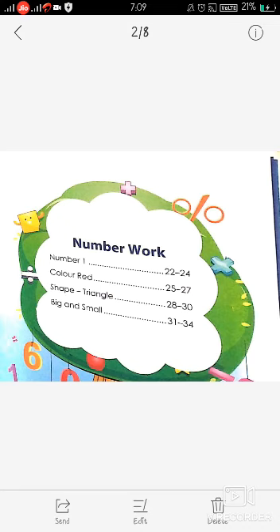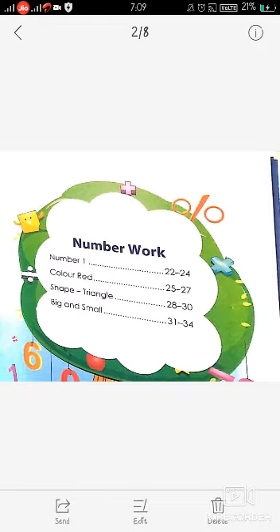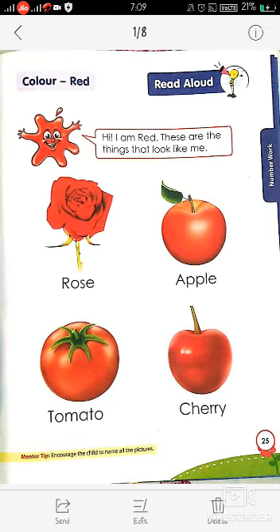Here you will learn number 1, color red, shape triangle, and the concept of big and small. You can see some red color objects over here. We will learn about red color in the next video. Thank you.